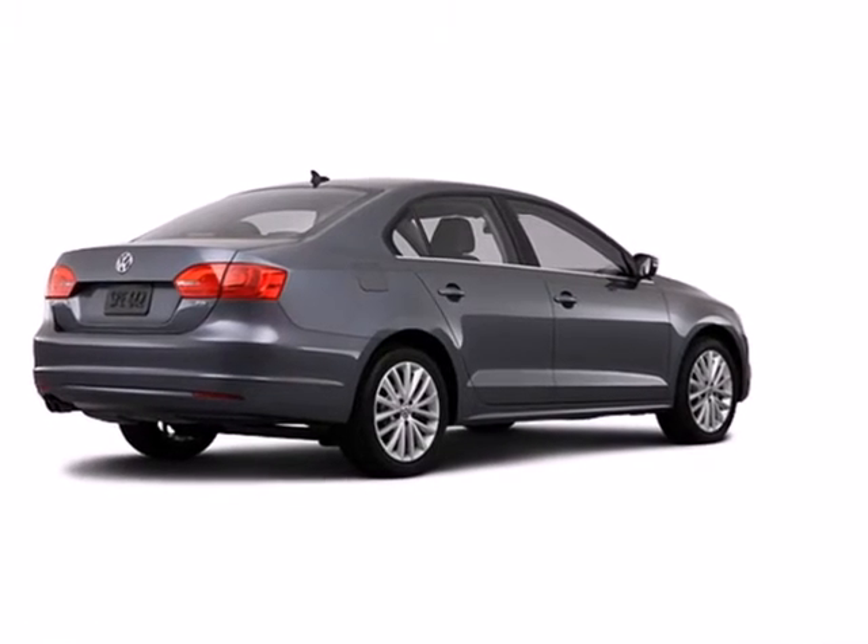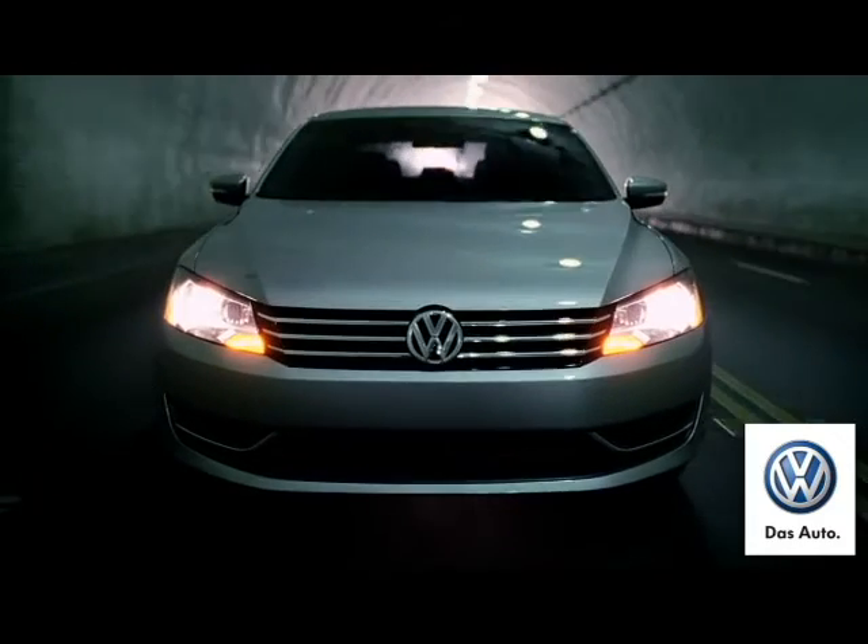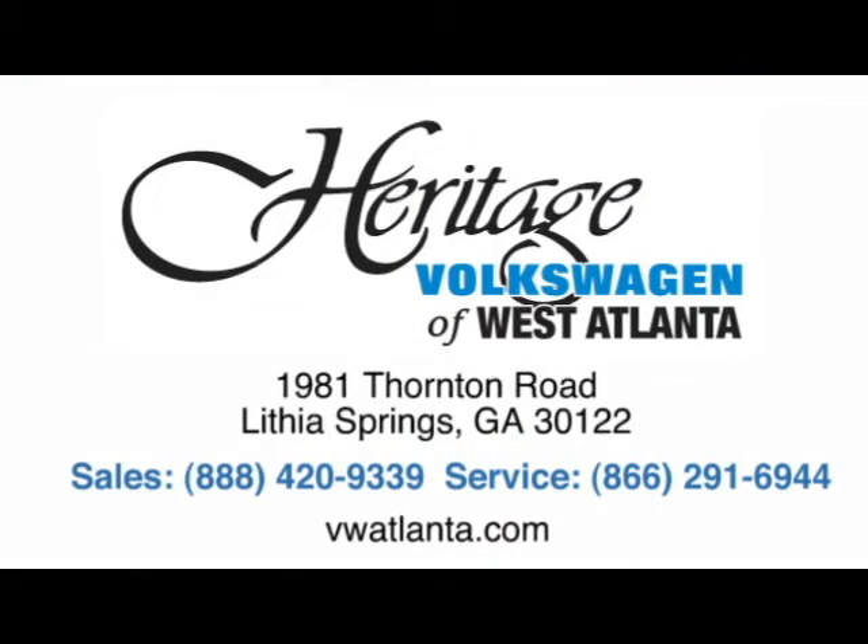Sportiness and affordability come together at last with this 2013 Jetta. See it for yourself today. Visit our Heritage Volkswagen of West Atlanta store, located just 20 minutes west of Atlanta off of I-20, or online at ATLVW.com.